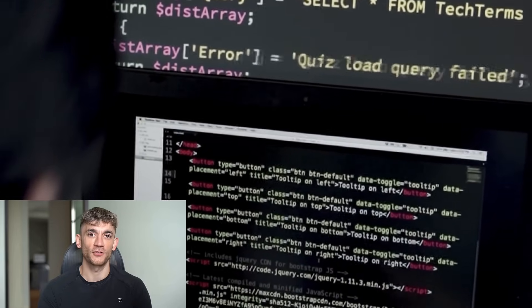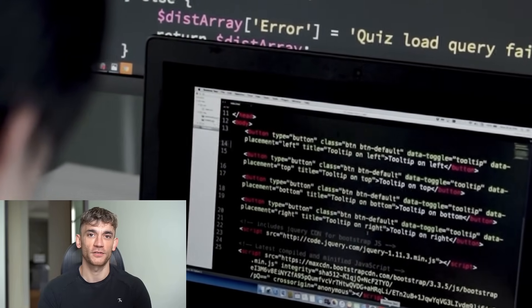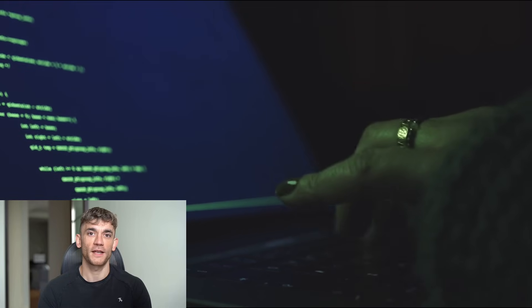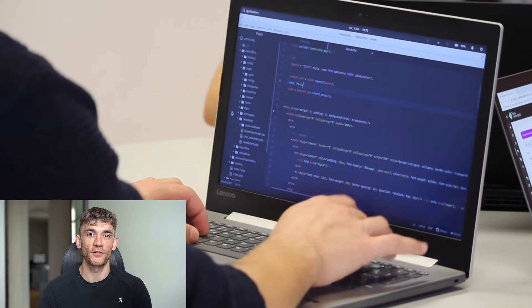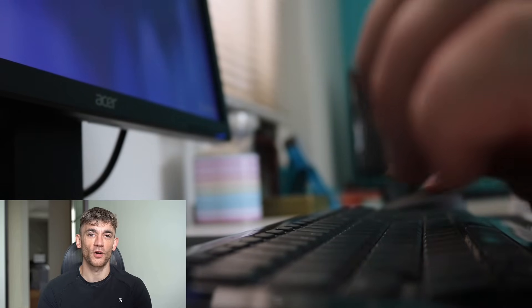Here's where it gets really interesting for entrepreneurs — this levels the playing field completely. Before KimiDev, if you wanted world-class coding help, you had two options: hire expensive senior developers or pay for premium AI tools. Both cost serious money. Now a solo entrepreneur with a laptop can build software that competes with big tech companies. I've seen indie hackers build entire SaaS products using this model — complex applications that would have required a whole development team. One person with KimiDev can do what used to take five people. And if you're already running a development team, junior developers suddenly perform like seniors, and senior developers become absolute wizards.